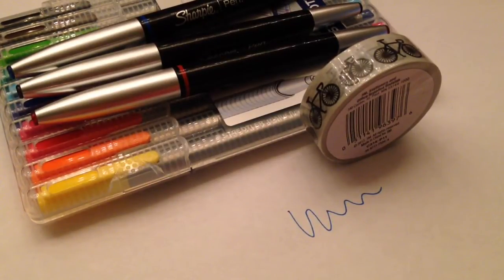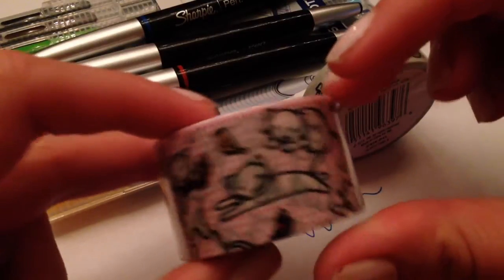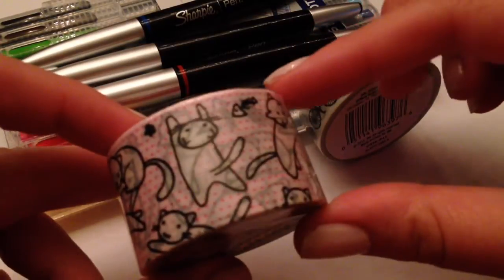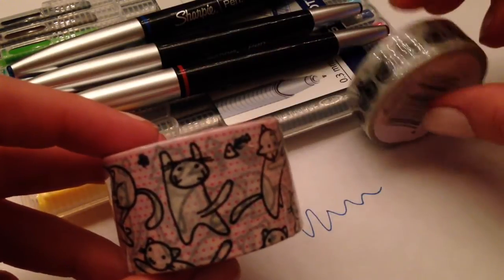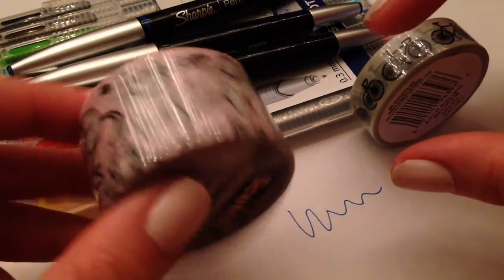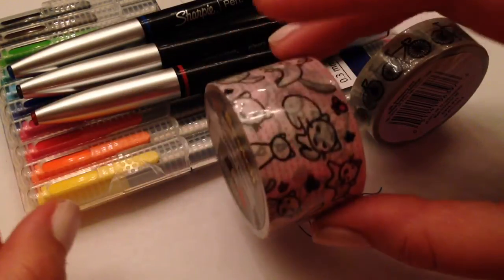And then I also got some thicker washi tape that's little cats doing different things. I've seen them sold in little sections on Etsy before but I thought I'd just pick up the whole roll — it wasn't that much. And that's also the Scotch Expressions brand.